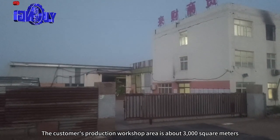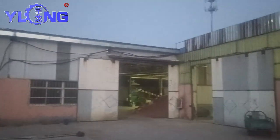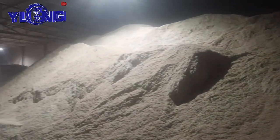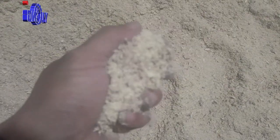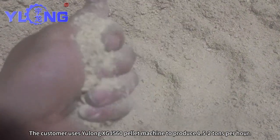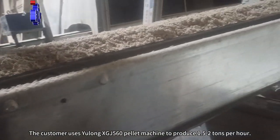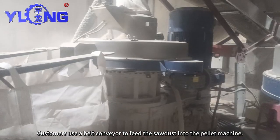The customer's production workshop area is about 3,000 square meters. This is the raw material storage area. The customer uses Yulong XJJ560 pallet machine to produce 1.5-2 tons per hour. Customers use a bio-conveyor to feed the sodas into the pallet machine.